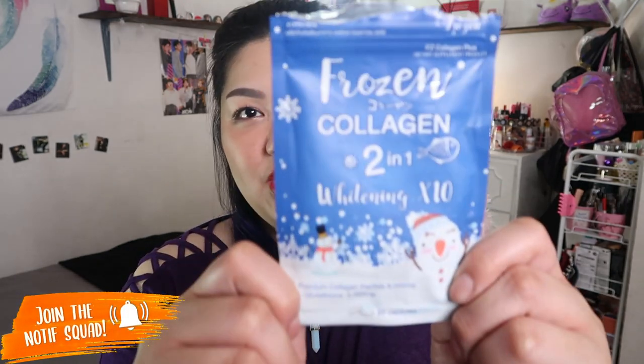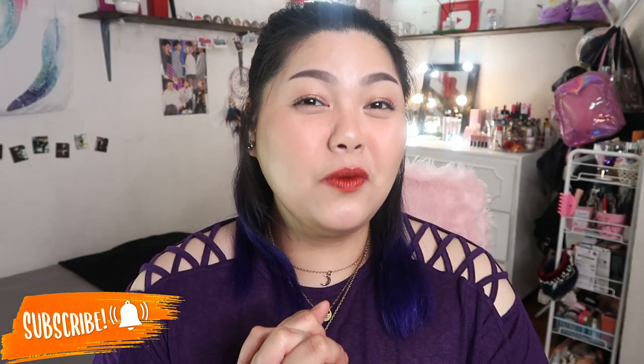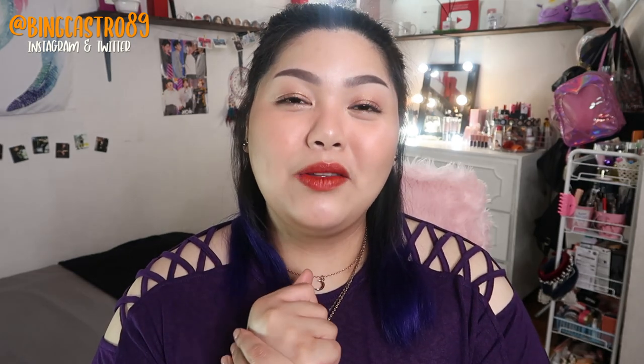Hi everyone! Welcome back to the Project Awesome! I'm back with a new product review and today we're going to review another supplement. Please don't forget to subscribe to my YouTube channel and follow me on my Instagram account at beingcastro89 for more updates.